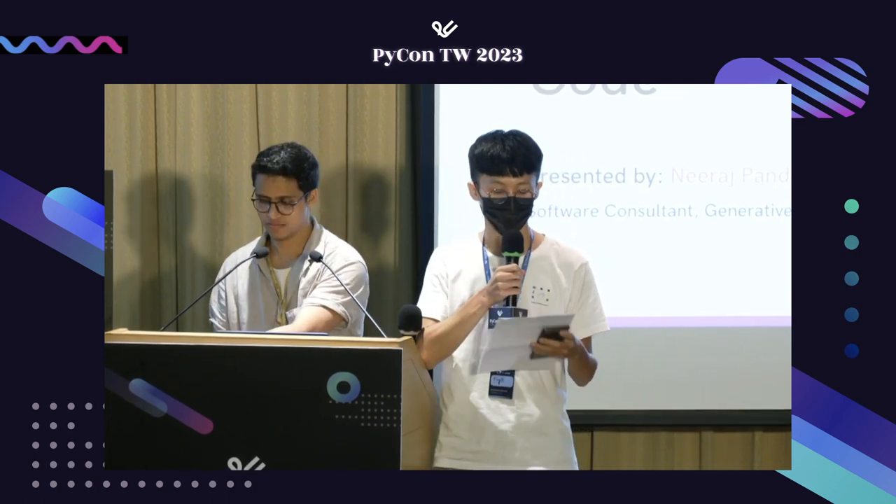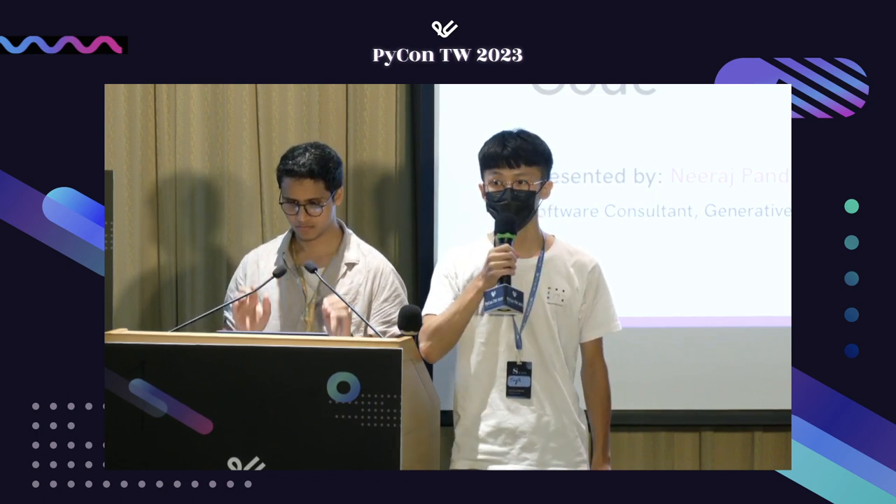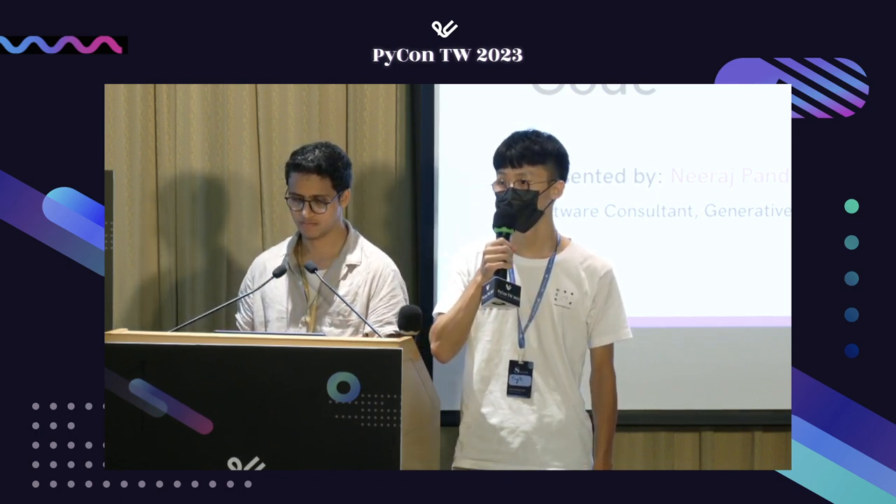If you have any questions, please feel free to post them on Slido. Let's give a warm round of applause to the speaker Neolager.